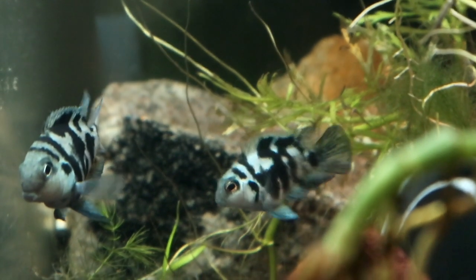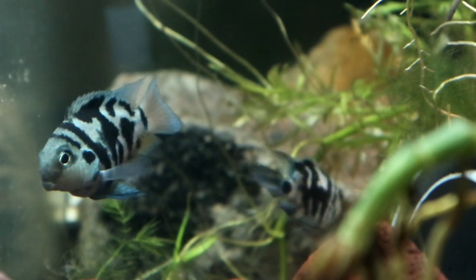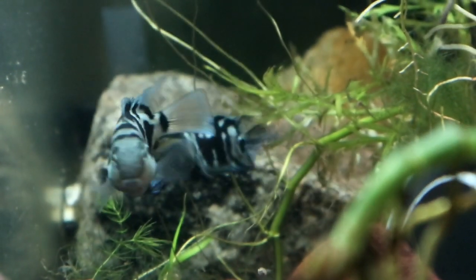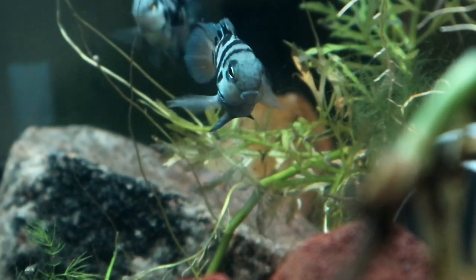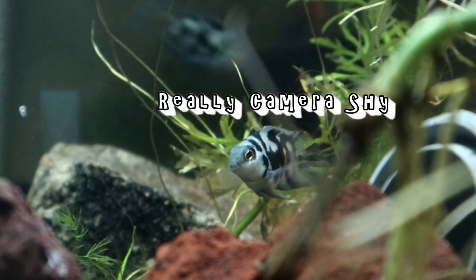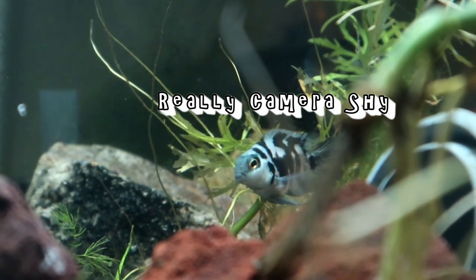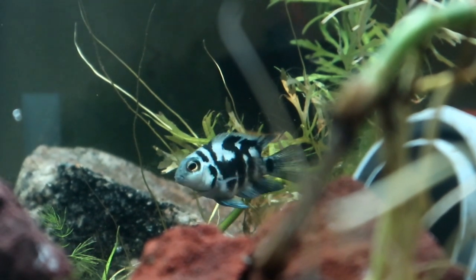Both the male and female were really protective of that area, so we kind of figured out what was happening there, and then not long after that we had a bunch of little wigglers. Overall, this cichlid is a pretty hearty fish — they'll eat just about any fish food we give them. They love the frozen blood worms, and they'll have pellets, flakes, the dry food — you know, the works.